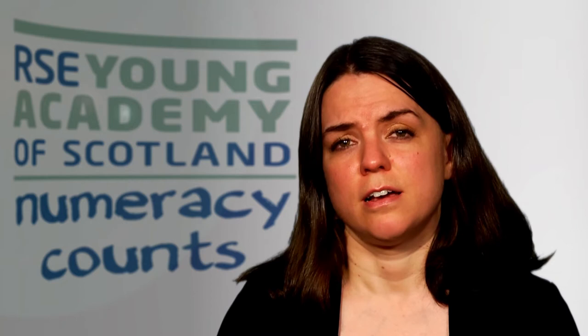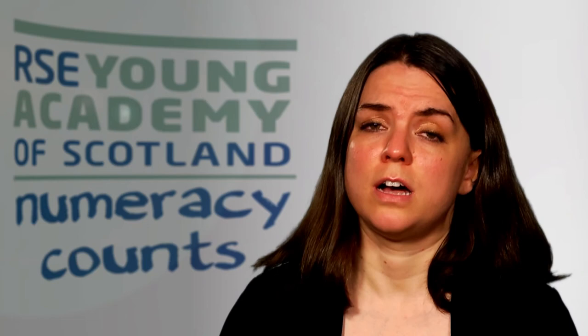I use rounding in all sorts of ways in my everyday life too. For example, when I tip for service at a restaurant, I will estimate an appropriate tip in proportion to the fee and when added together, I will round the total to the nearest pound.